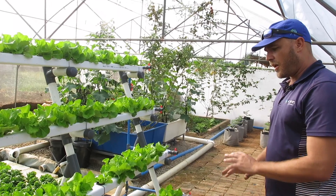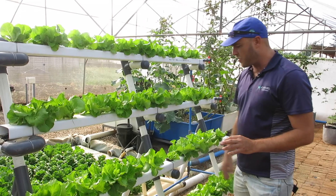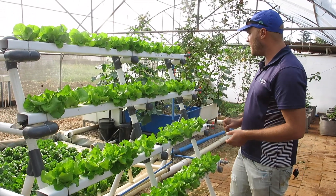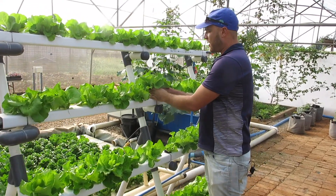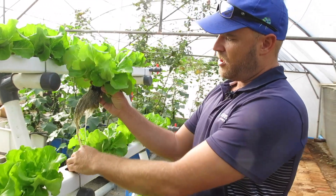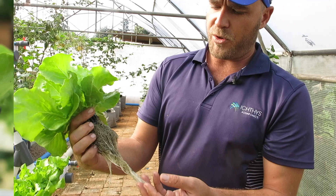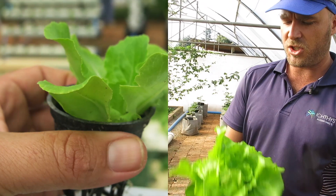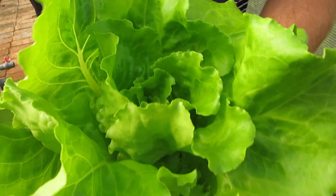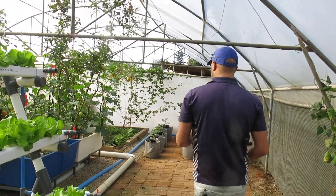Overall on the aquaponics NFT we've got very nice even growth throughout — only one plant lagged, probably a dud seedling, which does happen. Looking at this lettuce as we take it out, you can see beautiful healthy root structures with good coloration. One thing to note with NFTs is that if roots get too big it can cause a problem, but these are perfect. This lettuce is going straight into a salad for lunch — I can't wait.